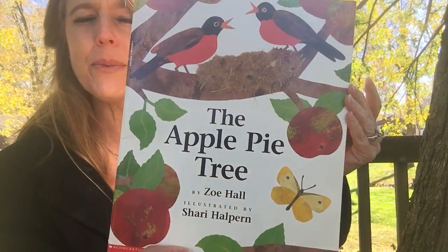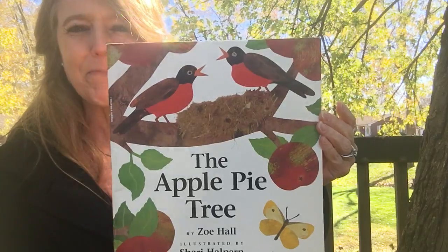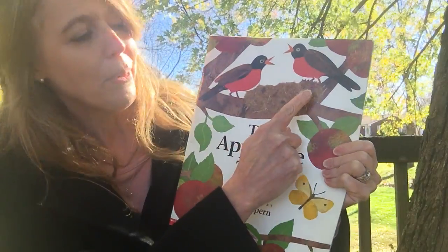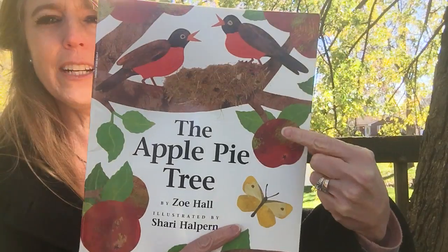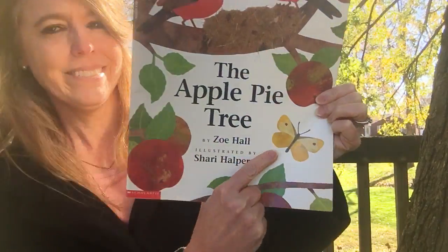So let's see what all do we see on this book? I see two birds — one, two — a bird nest, and it's sitting in a tree. What are these growing on the tree? Apples, and what's that? A little butterfly.